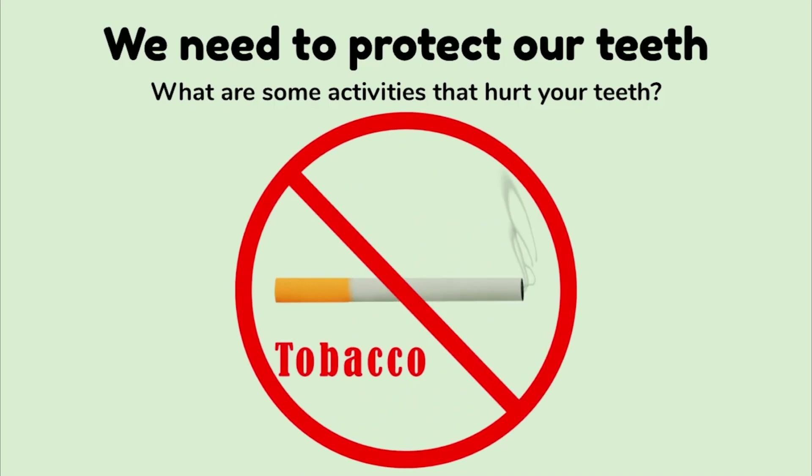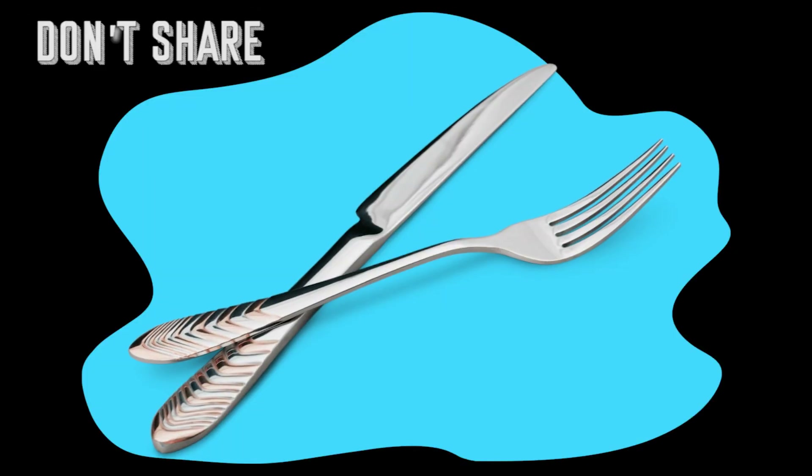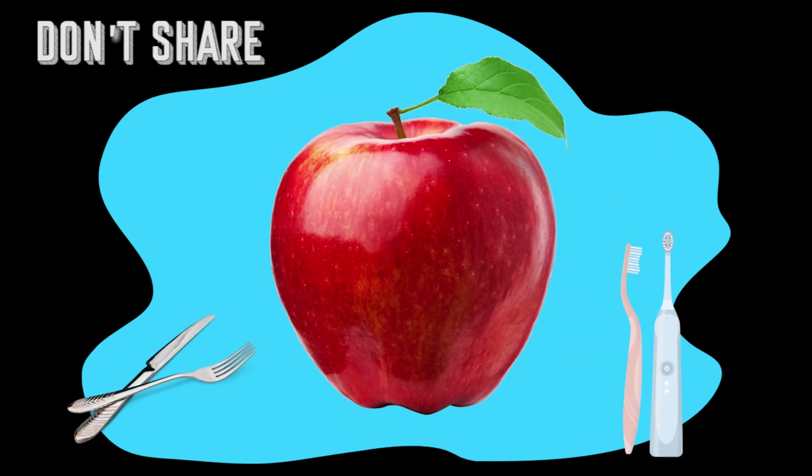As you get older, stay away from using tobacco products. Studies show that smoking, vaping, and chewing tobacco can lead to early tooth loss and gum disease — that means you're more likely to lose your permanent teeth. We don't want that to happen, so make sure to protect your teeth. What else can you do? Don't share utensils, toothbrushes, food, cups, or straws.